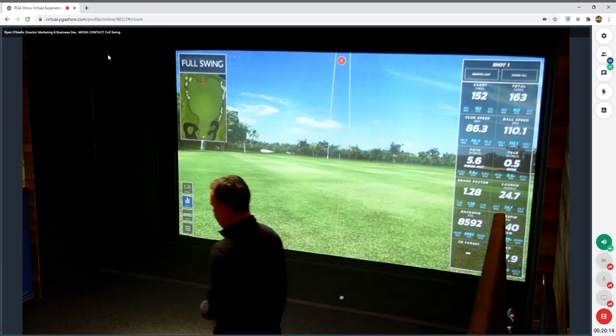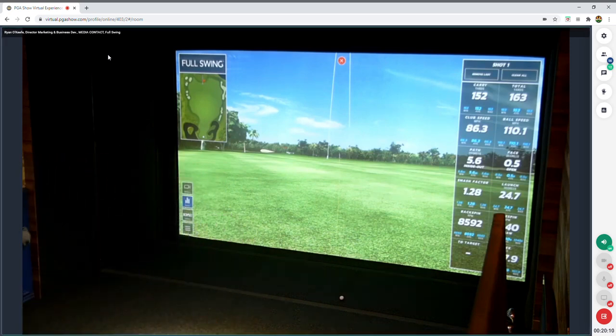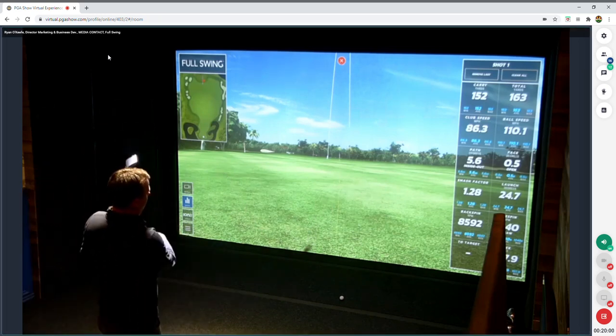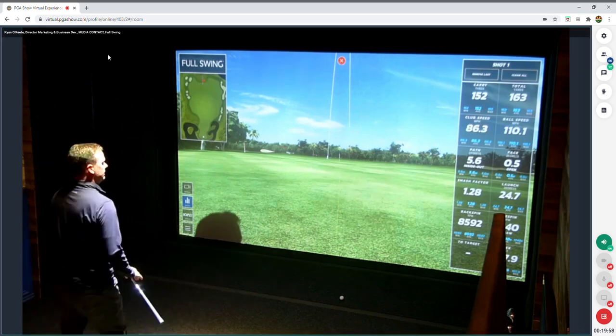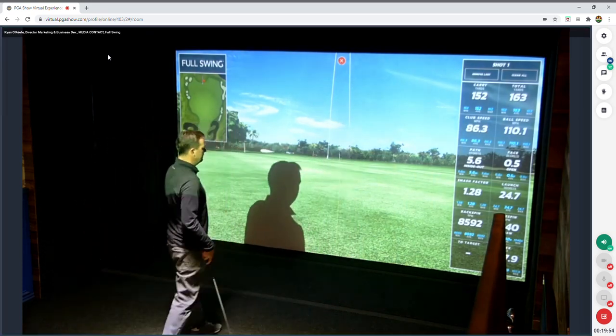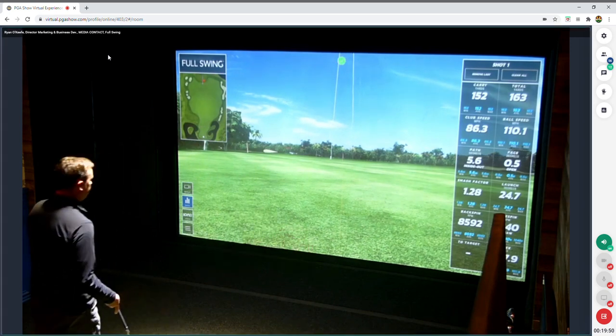That data compiles on the driving range so you're not only going to see your most recent shot, but your average, your low — all of it on the right-hand side. All your ball information, club path, club face angle, smash factor, spin — all easily digestible off to the side.